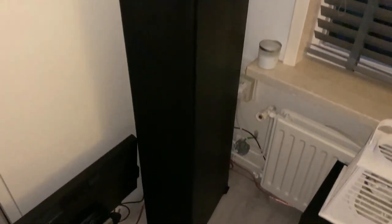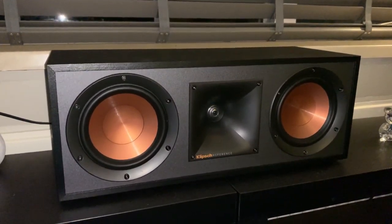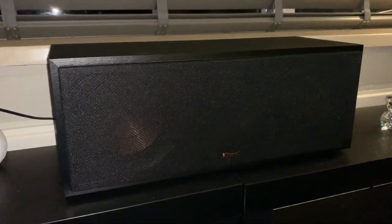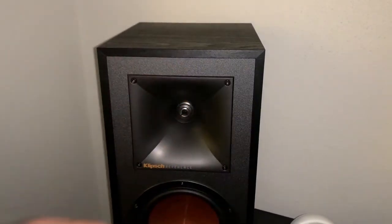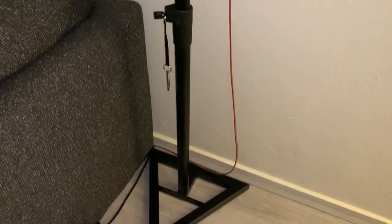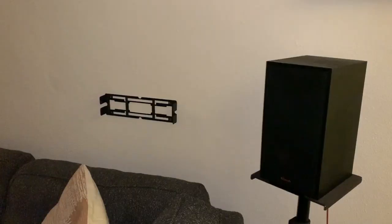This is the center speaker — the R52C — with a one-inch aluminum LTS tweeter and dual five-and-a-quarter inch spun copper IMG woofers. It's not ported, but it's a really nice center speaker and I'm quite happy with it. The surround speakers are the R51M, also with a one-inch LTS tweeter and a five-and-a-quarter inch woofer. Those are ported speakers. For the rear right surround I got a rather large speaker stand — it gets the job done, though it's quite big. You can still see the mount for the Symphonisk speaker there.